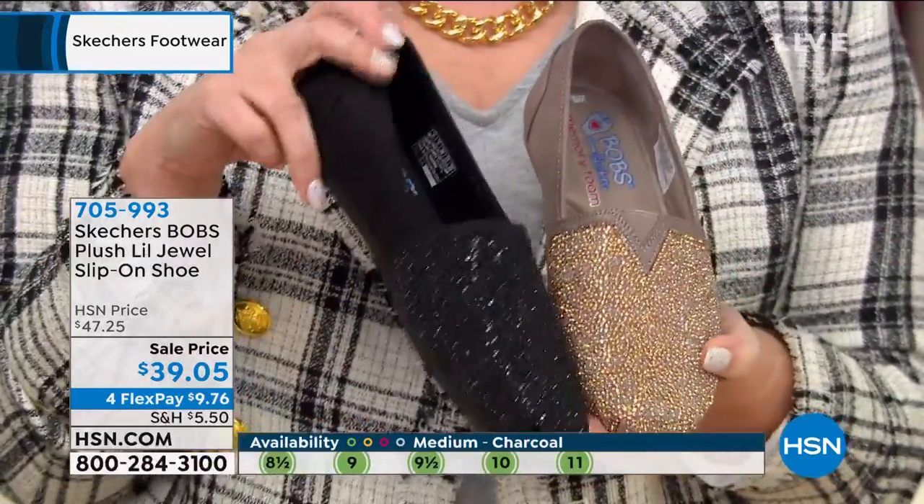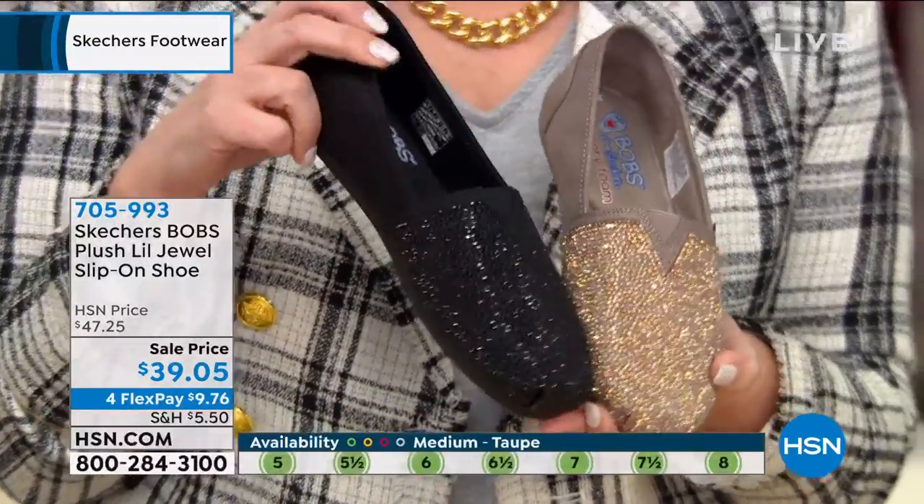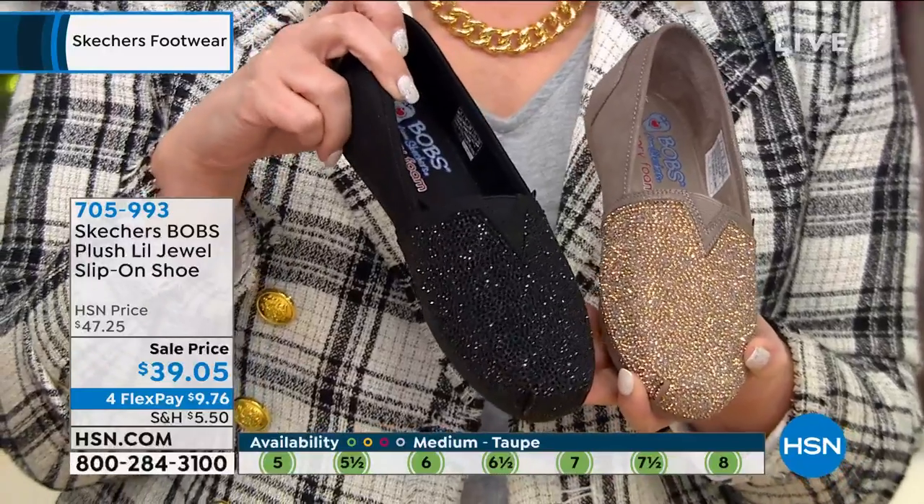These were originally $47.25, which is a great price. $39.05 — obviously we love a sale. So jump right in, Emily. Tell us what you love about this.